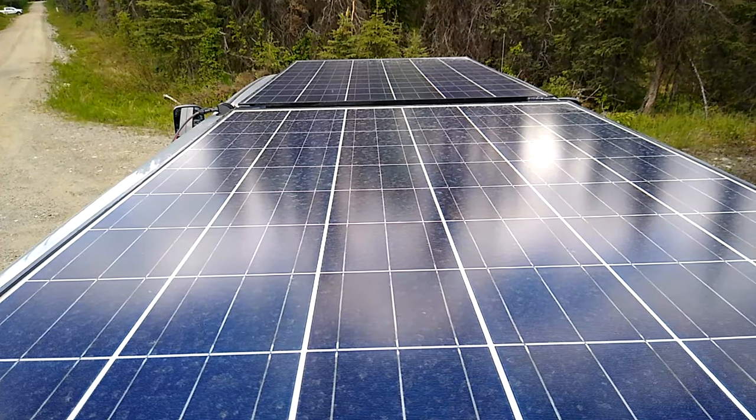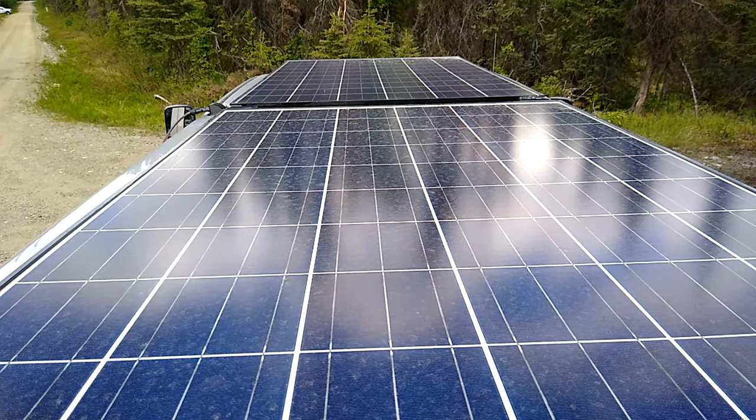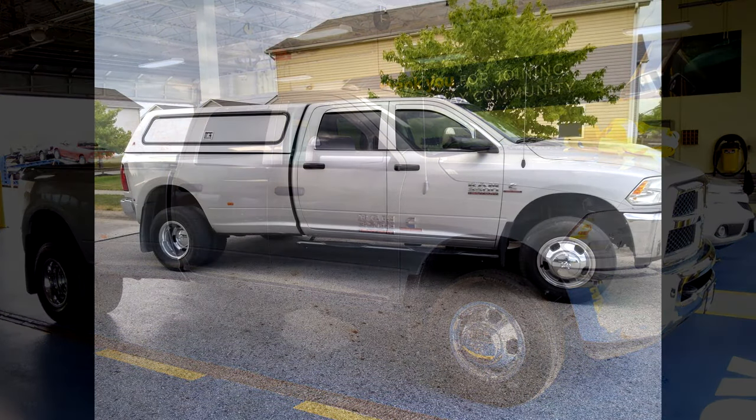That's our video two weeks from now. Today I'm going to take you on a tour of what modifications we've made to the truck, why we made these modifications, and what modifications we have planned for the future.